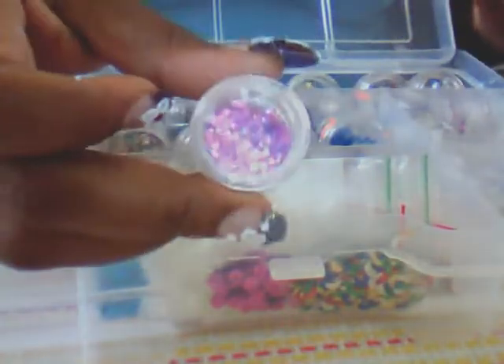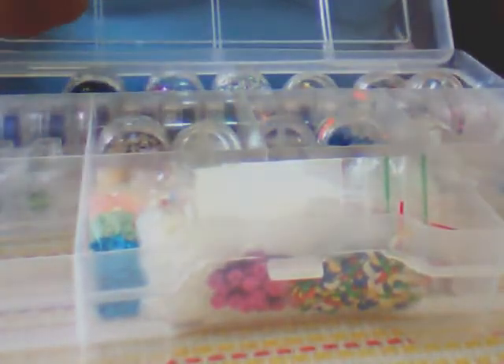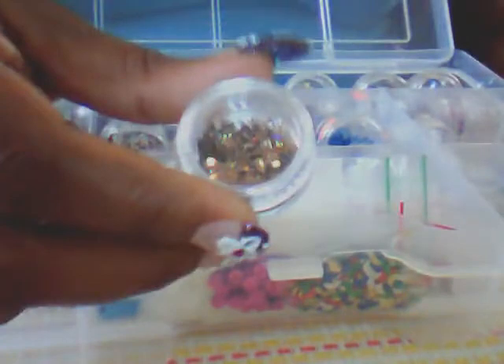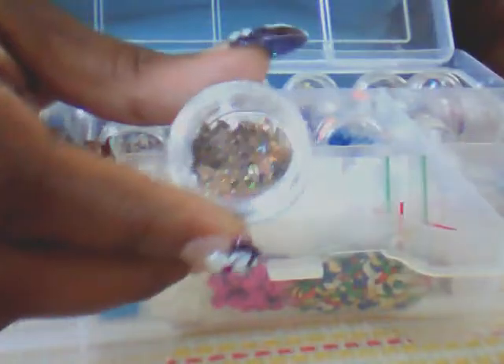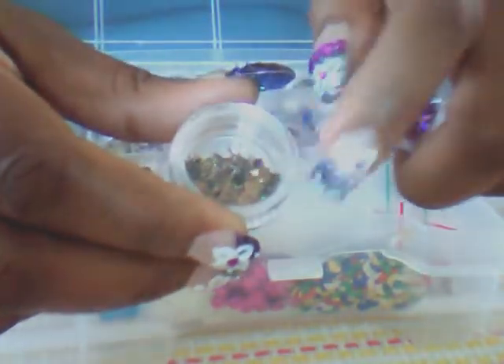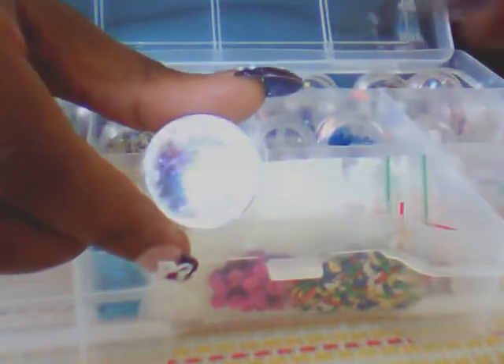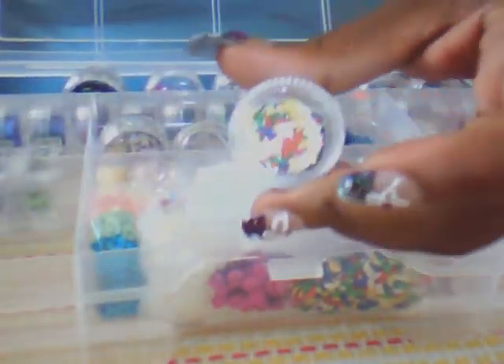In this compartment I have some holographic pink dolphins, some gold ballerina ladies, some brown trees, some holographic brown trees — I got these from Nail Stuff. Then I have some chicks, also from Nail Stuff on Facebook. And then I have the multicolored dolphins as well. That's what's on that side.